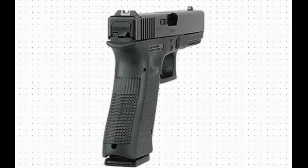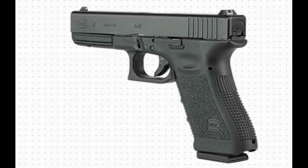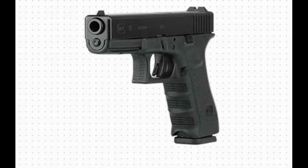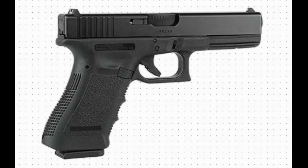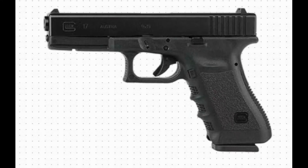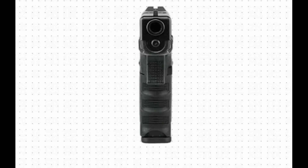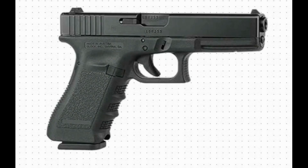A drawing showing the dimensions of a Glock 17. Length 204 mm, 8.03 inches. Width 30.00 mm, 1.18 inches. Length between sights 165 mm, 6.49 inches. Height 138 mm, 5.43 inches. Barrel height 32 mm, 1.26 inches. Barrel length 114 mm, 4.48 inches.